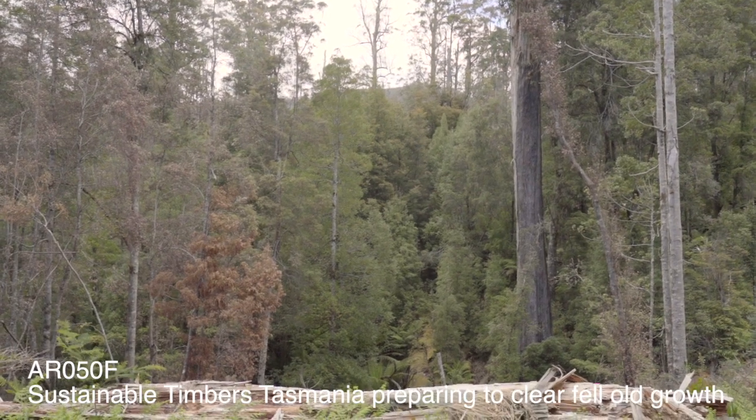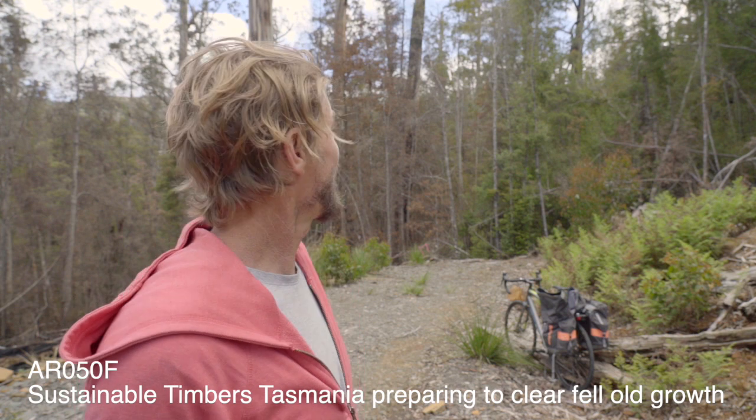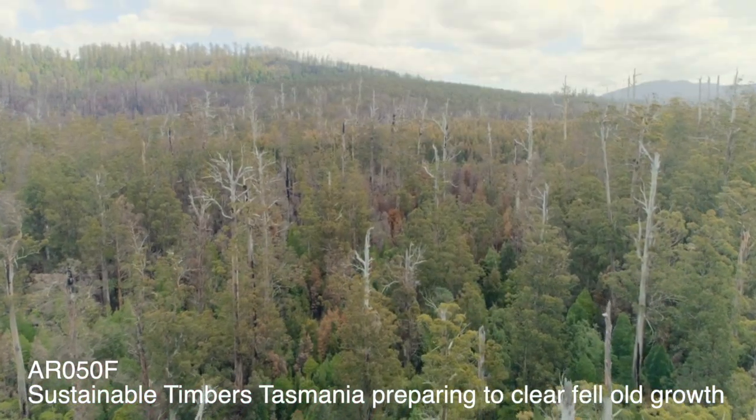All the classic species — leatherwood, sassafras, myrtle — and behind that, all the emergent tall eucalypts.